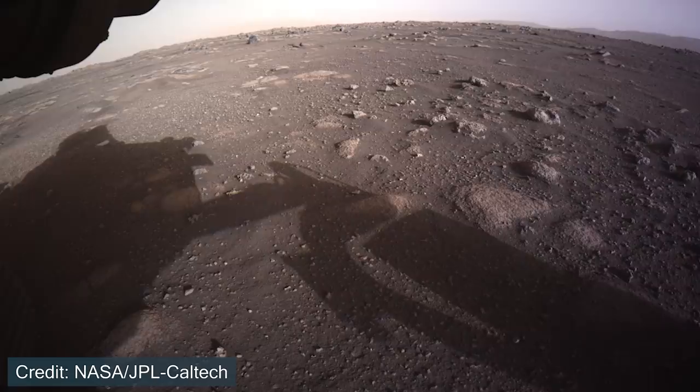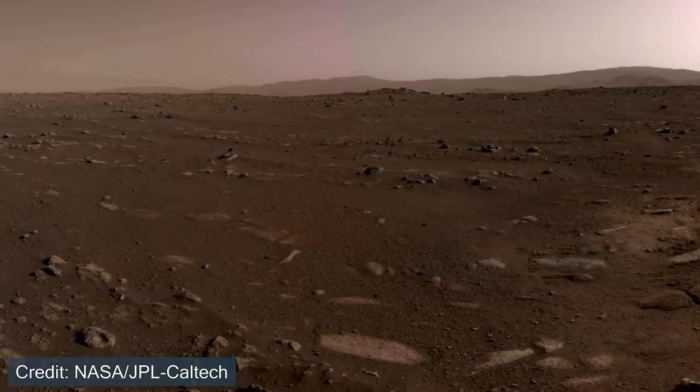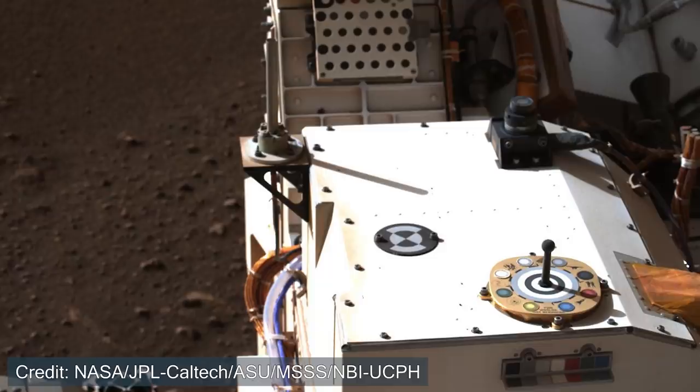Roughly a day or so after reaching the surface, Perseverance was able to send back quite a few images, including some of the first color images. Additionally, using the navigational cameras, the team was able to construct a panorama showcasing one of the first views of the surrounding terrain at Mars. After the first couple of days, the mast of the rover was deployed, and by using it, it was able to take more images.